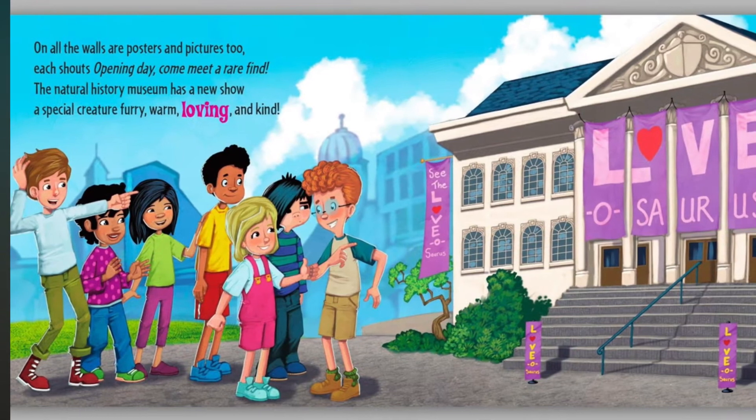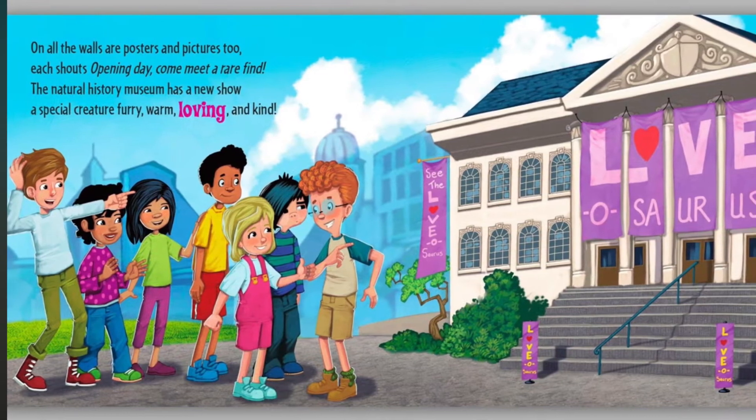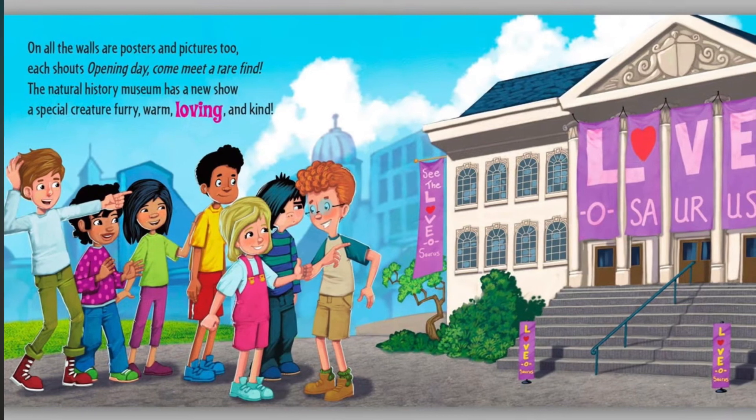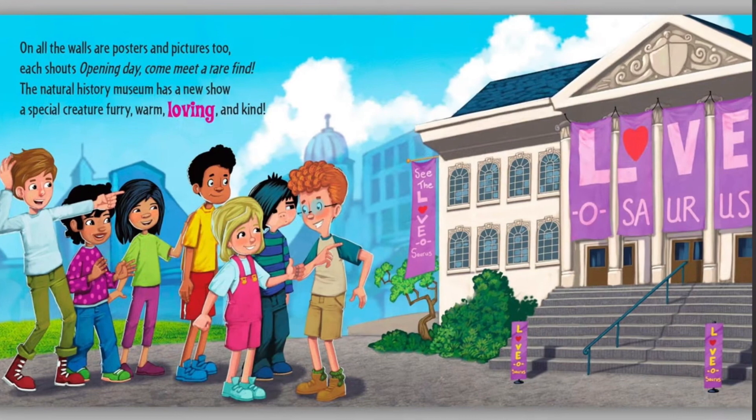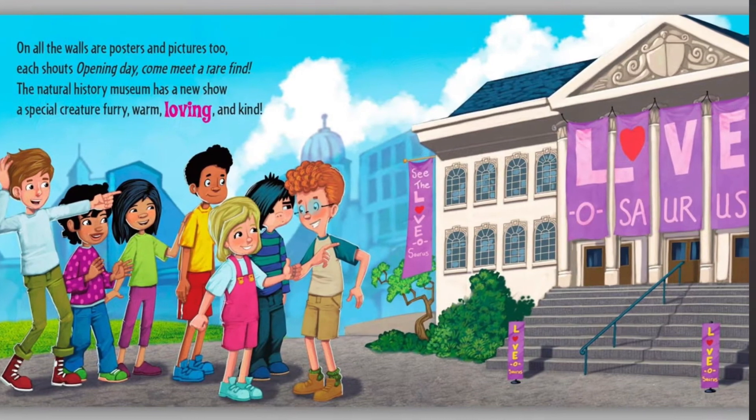On all the walls are posters and pictures too. Each shouts opening day, come meet a rare find. The Natural History Museum has a new show. A special creature, furry, warm, loving and kind.